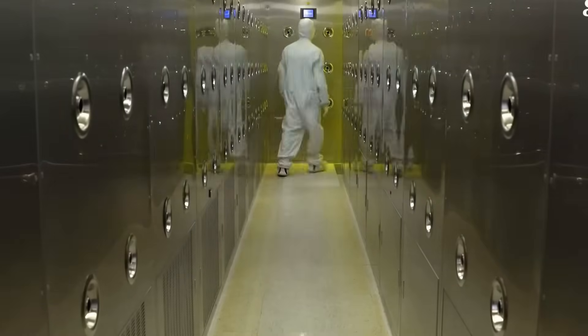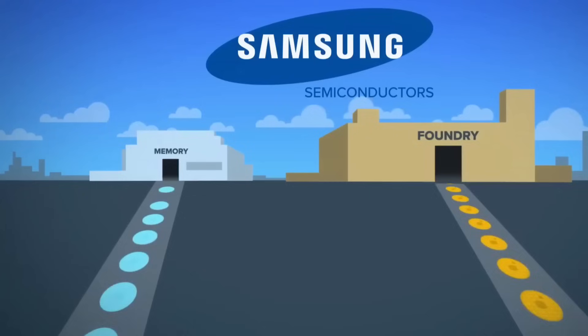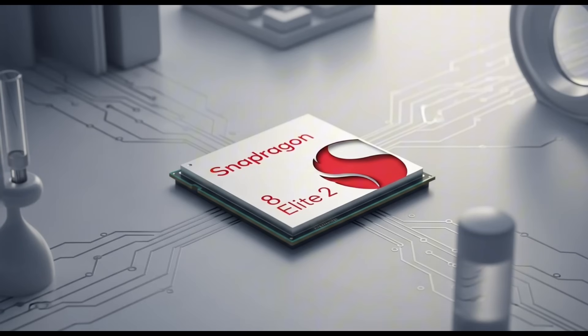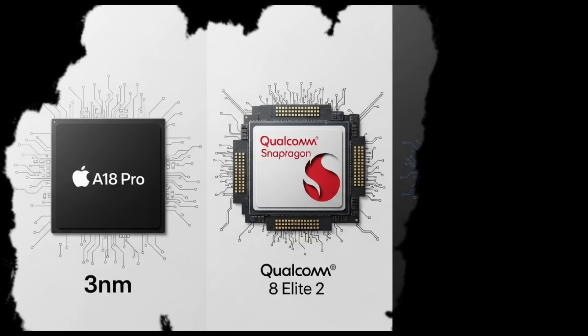The smartphone chip war is heating up again, and this time there's a twist that nobody saw coming. While TSMC continues to lead the industry with its advanced 3nm process, known as N3P, something unexpected is quietly happening behind the scenes.